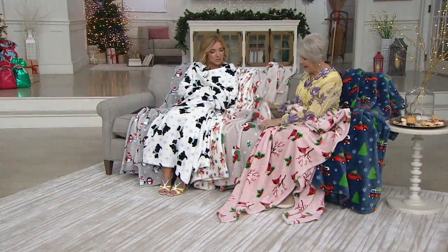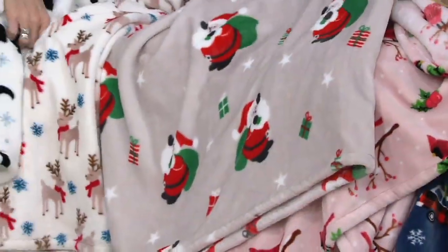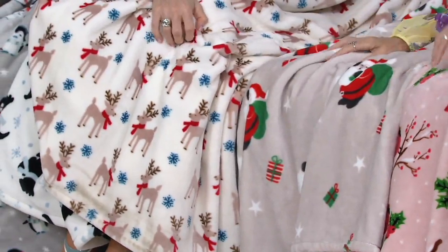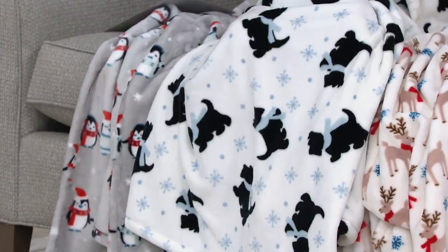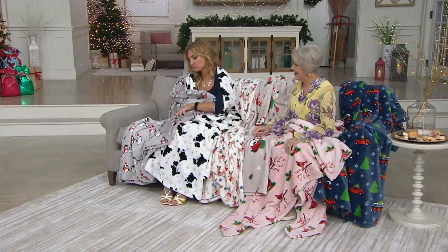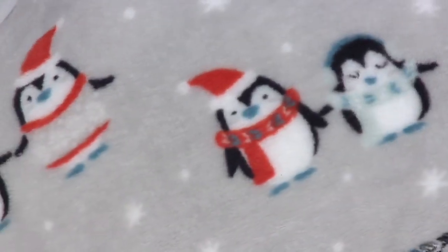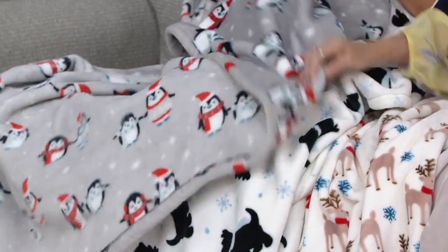And then of course we have the tan one with the Santa with his big green bag of presents. And then the natural one with these beautiful reindeer — so cute with their bows. I'm a burrito inside of the Scotty one. And then we have the penguins on the gray background — Mr. and Mrs. Penguin, and look, they're holding hands. Of course they are. And this is the backside, just FYI.